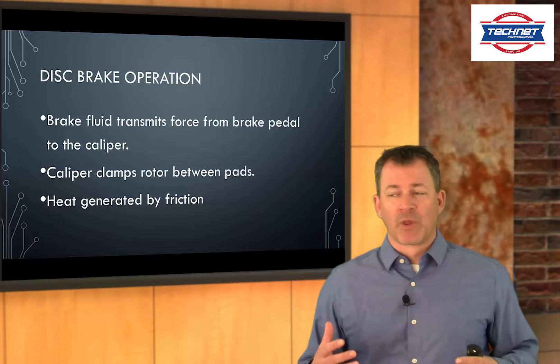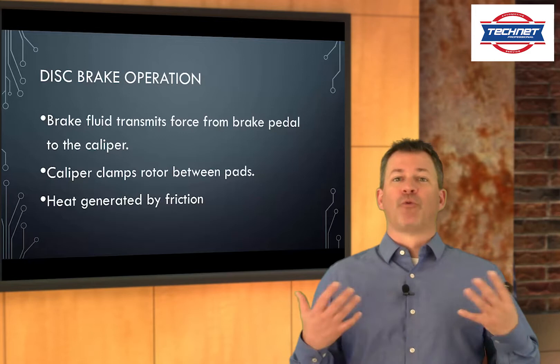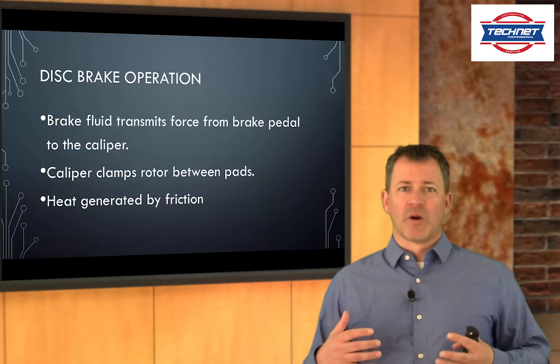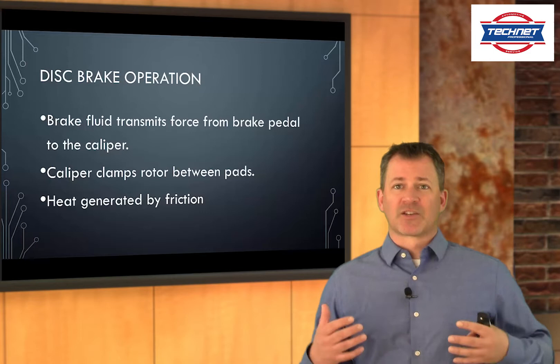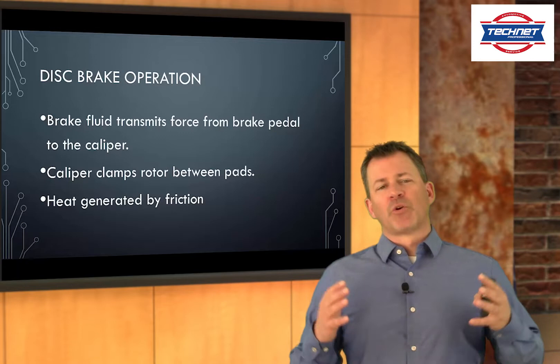Let's talk about how this all works. We step on the pedal, and that pedal is a lever. That lever action as we step on it actually generates more force — it multiplies the force of our foot to increase the force on the brake fluid. That brake fluid is pushed through the master cylinder, where the force multiplies a little bit more. The force that the master cylinder generates gets transmitted by the fluid all the way down to the brake caliper. The caliper's job is to take those pads and squeeze the rotor.